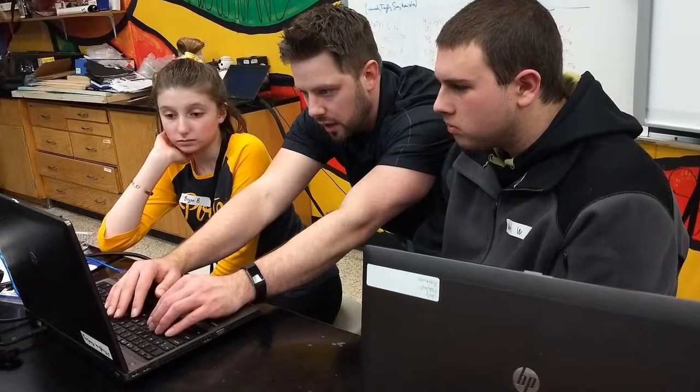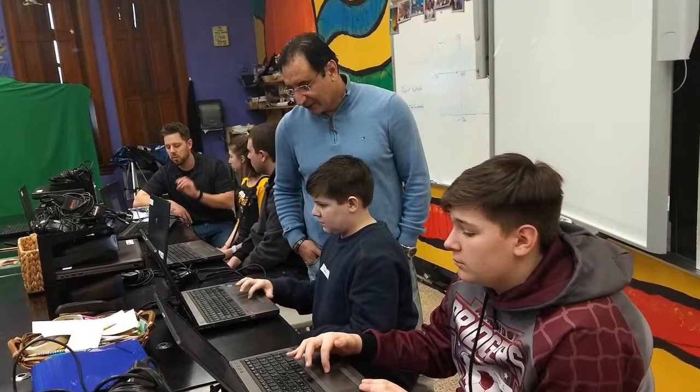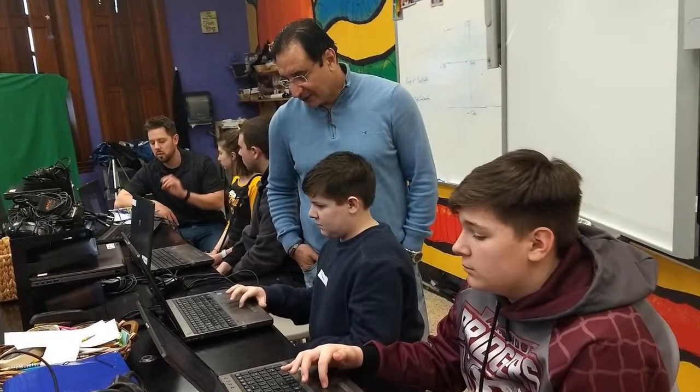Dr. Adele Marzougi, with his experience as a senior software developer at Ansys, was patient and inspiring as the kids would modify, test, fail, and modify again.